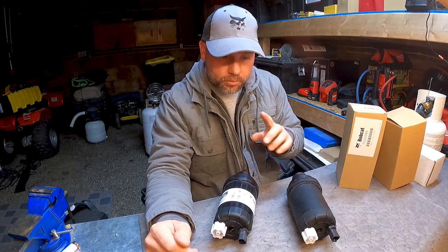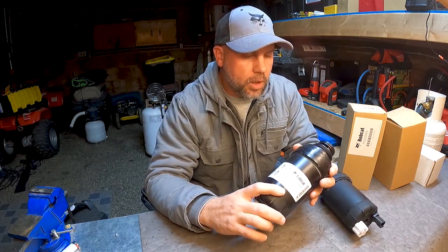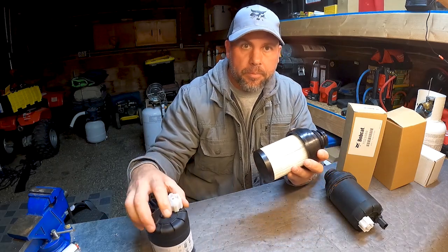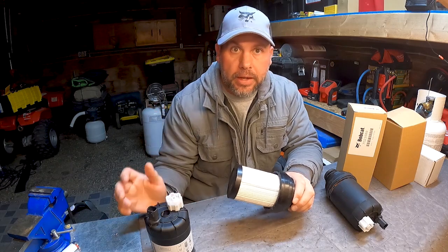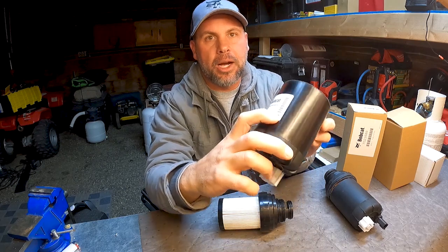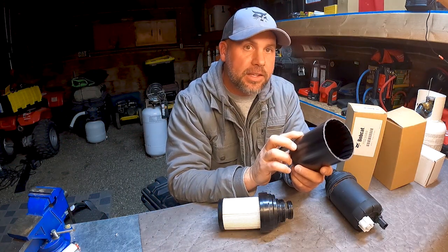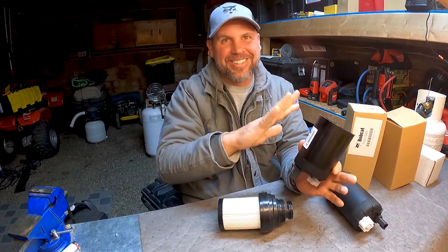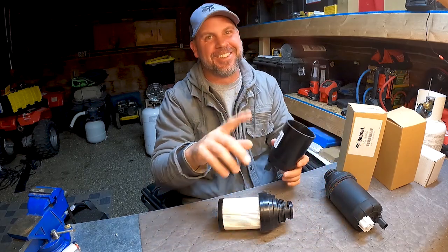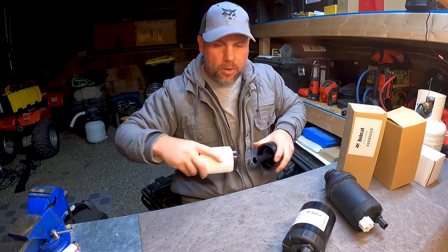That would be a huge mistake. Let me tell you why. The Bobcat filters are made by Fleetguard, which is Cummins Filtration. I cut one open and what we find inside is Fleetguard Cummins proprietary NanoNet material. If you look at the Bobcat filter housing itself, it actually says 'NanoNet advanced media' right on it. It also says made in China — but there are different Chinese factories with different quality control.